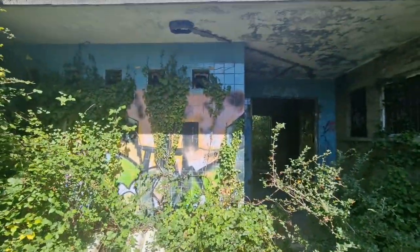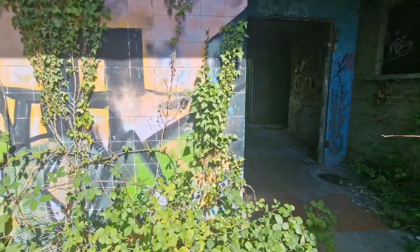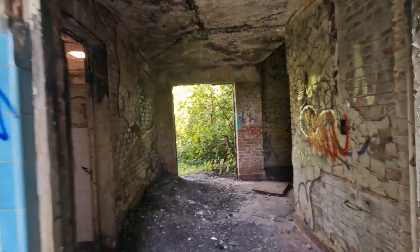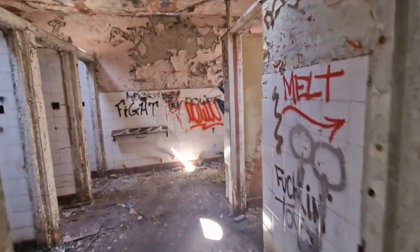In my first video I forgot to rotate the camera — that was bloody stupid, wasn't it. And it was a good location too, it was a good house as well.